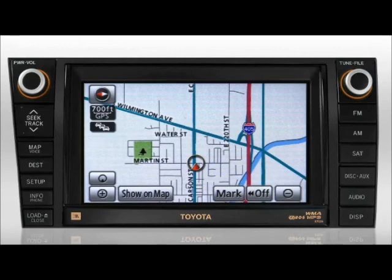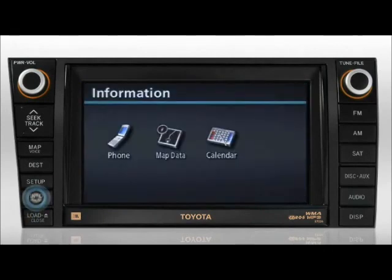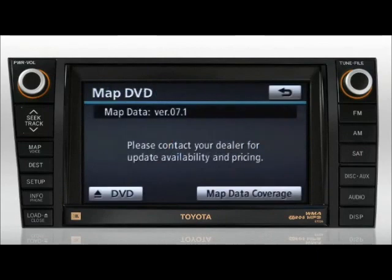To determine what map version is currently installed in your Toyota, press the Info Phone button. Then press the MAP Data button. The MAP DVD screen will be displayed, indicating the version being utilized by your Toyota.